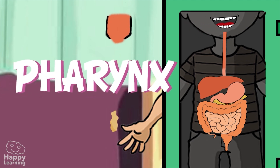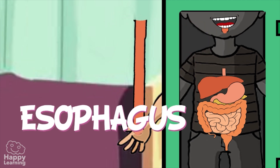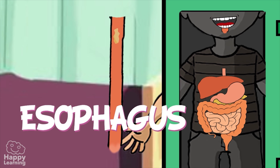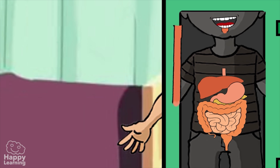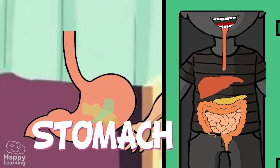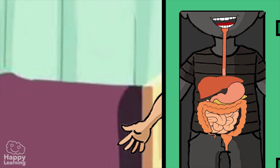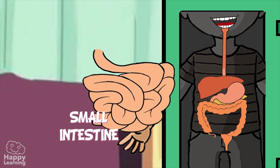The pharynx is a cavity which shares the digestive system with the respiratory system. It is from the pharynx that the food goes to the esophagus. The esophagus is a soft muscular tube that moves food further down to the stomach. The stomach is a widening of the digestive tube. It creates a movement which mixes food with gastric fluids. Once this process has been done, it then travels to the small intestine.